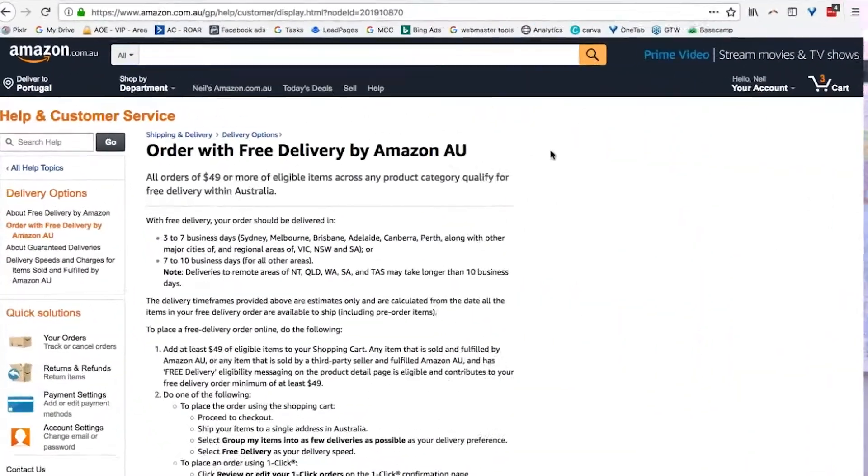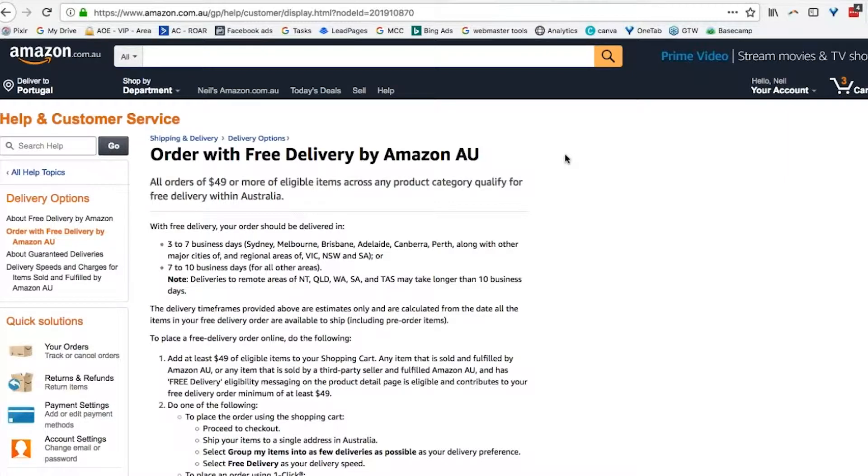What they do have is a free delivery offer on anything over $49 that gets spent. And of course — why do you think they have $49 as the threshold? What's your best guess? There's a very good reason they say it's $49.